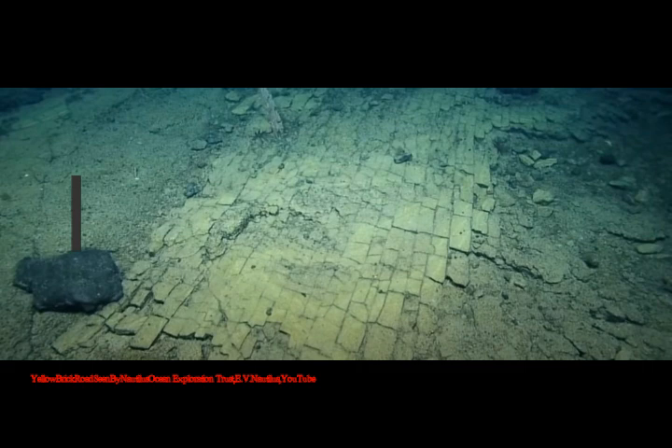Researchers at the Ocean Exploration Trust are pushing the frontiers of this wilderness, which lies more than 3,000 meters below the waves — that's over 9,000 feet down — and the best part is anyone can watch the exploration.